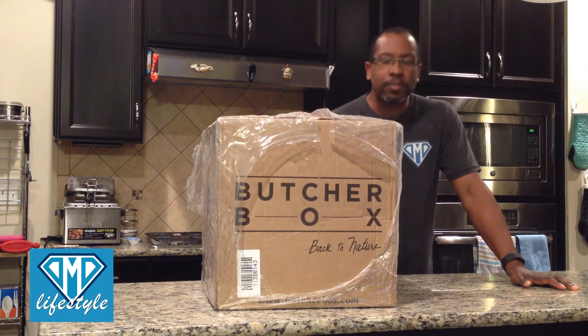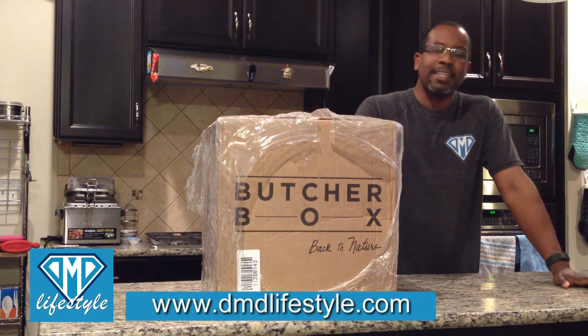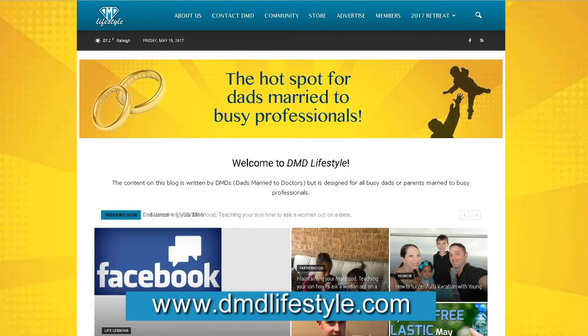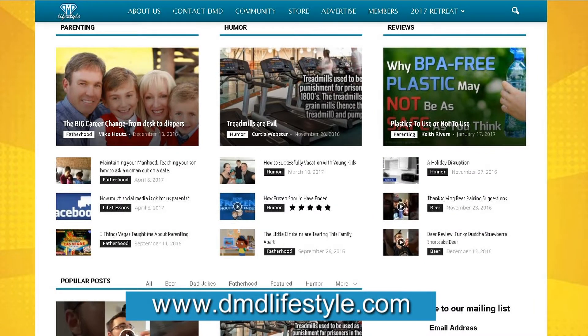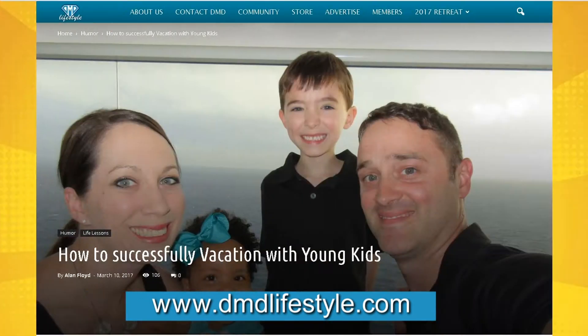Hey folks, my name is Curtis Webster. I'm coming to you today on behalf of www.dmdlifestyle.com. DMD Lifestyle is the ultimate hotspot and destination for busy dads married to busy professionals. We want to bring you the best tips, tricks, articles, and reviews of products and services and companies that will help to make your life easier.